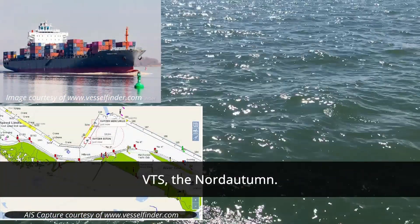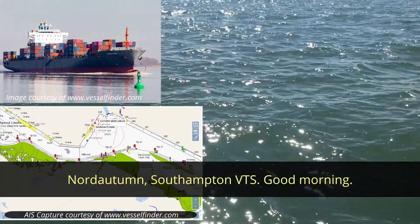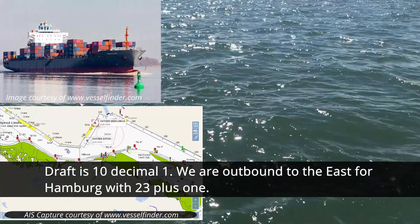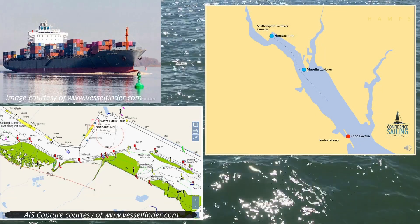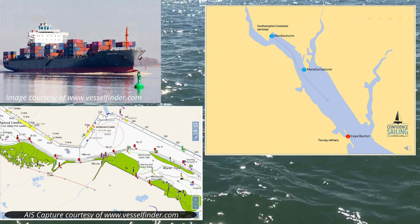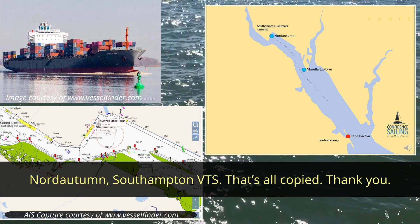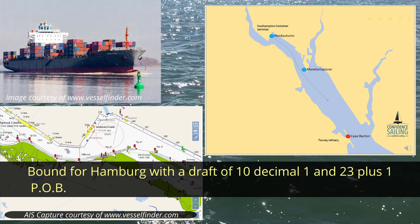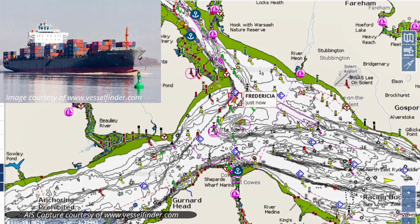VTS, the Nord Alton. — Nord Alton, Southampton VTS. Good morning. — VTS, the Nord Alton. Just getting ready to go to stations here, SCT5. Draft is 10.1. We're outbound to the east for Hamburg. We're 23 plus 1. — Nord Alton, Southampton VTS, that's all copy, thank you. Bound for Hamburg with a draft of 10.1 and 23 plus 1. POB traffic information, the Frederica — she's at the North Thorn, currently inbound. — Thank you.